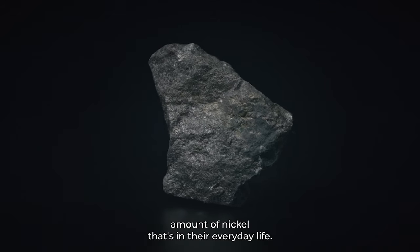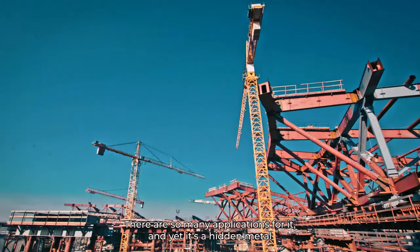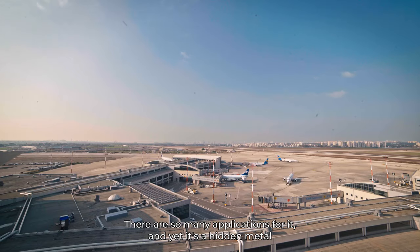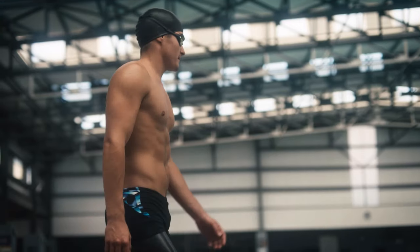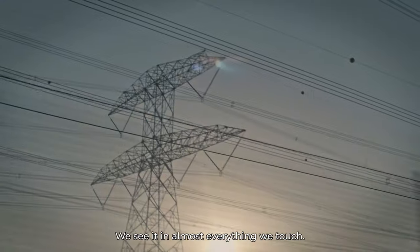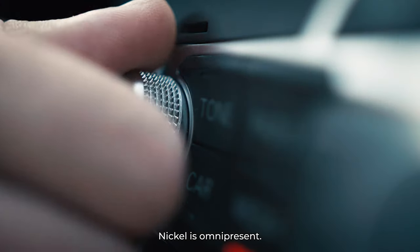People underestimate the amount of nickel that's in their everyday life. There are so many applications for it, and yet it's a hidden metal, because most people don't actually see pure nickel. It is everywhere you look. We see it in almost everything we touch. Nickel is omnipresent.